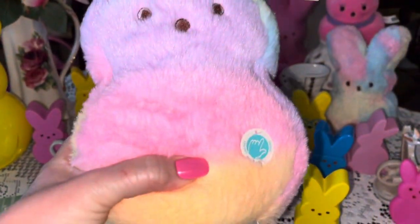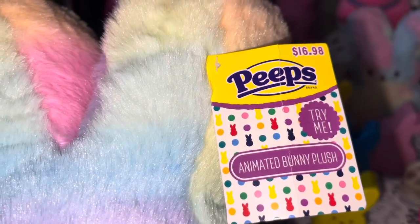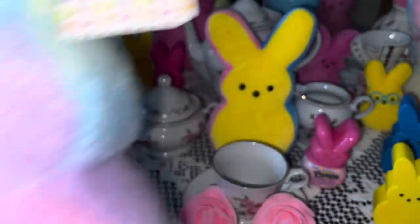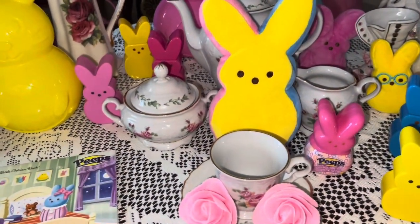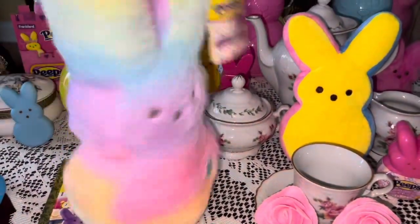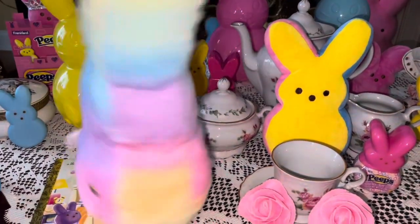Also from Walmart, I got this adorable cotton candy animated Peeps plush for $16.98. I love all the cotton candy pastel colors of her little plushy fur — and she sings and dances! That is just so, so stinking cute. I just love her.